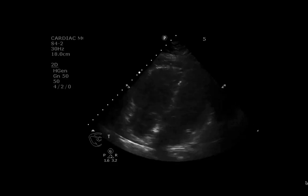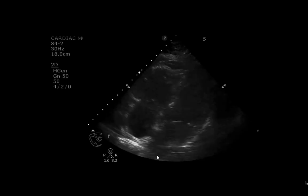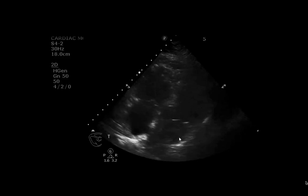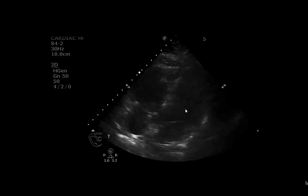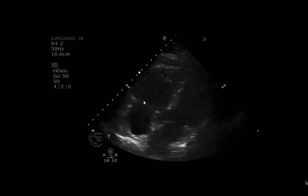This ultrasound image was obtained. This is an apical four-chamber view with a phased array probe. This is the left atrium, that's the left ventricle, this is the right atrium over here, and that's the right ventricle.